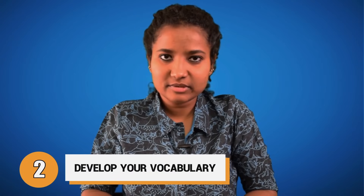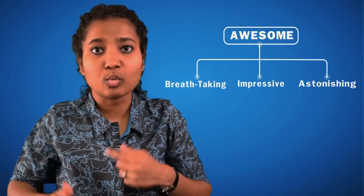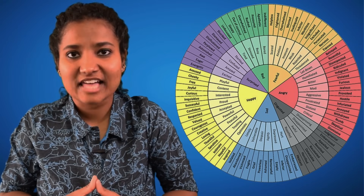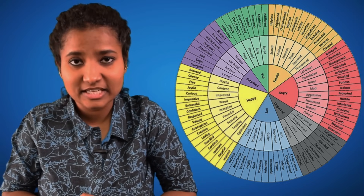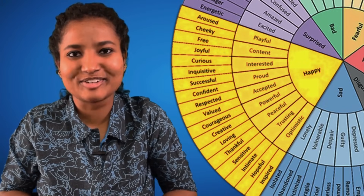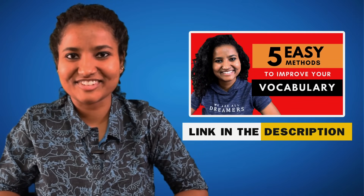Tip 2: Develop your vocabulary. Vocabulary is one of the parameters the examiner tests you on. Open a thesaurus and find synonyms of words you use often. For example, if you use the word 'awesome' a lot, learn synonyms like 'breathtaking,' 'impressive,' or 'astonishing' — the more varied words you use, the better your band score will be. Another way to improve your vocabulary is to learn how to express your feelings using a feelings wheel, where each emotion branches out into multiple specific feelings. So instead of just saying 'happy,' use a more specific word like 'hopeful,' 'loving,' 'optimistic,' or 'powerful.' If you want to know more about improving your vocabulary easily, check out the video I've linked in the description.